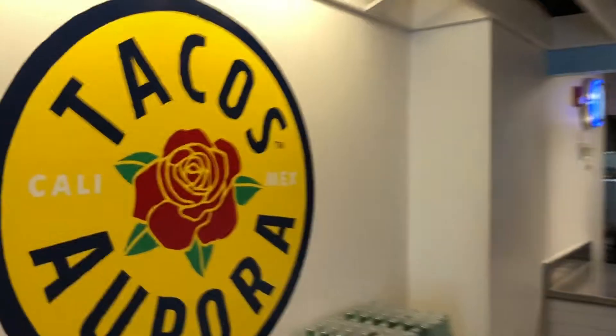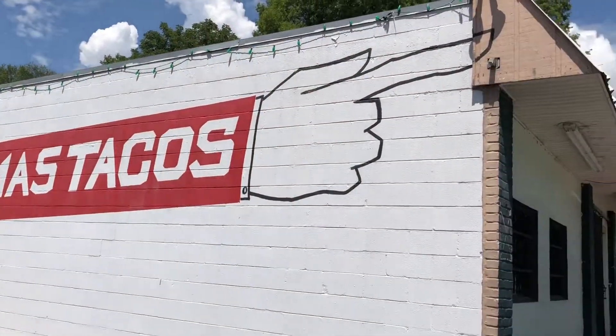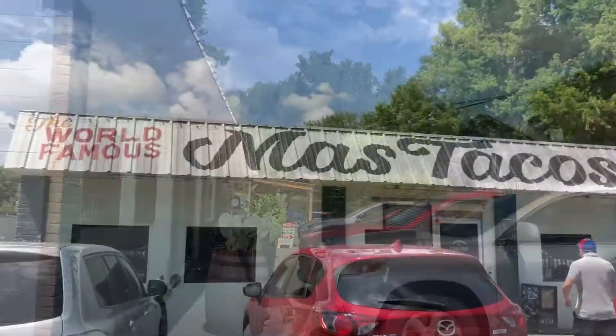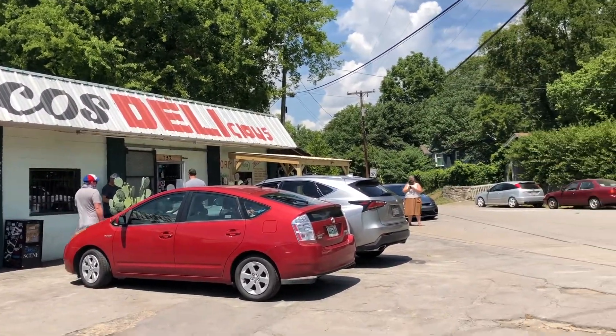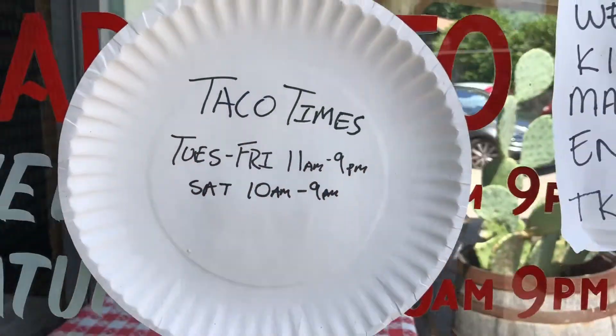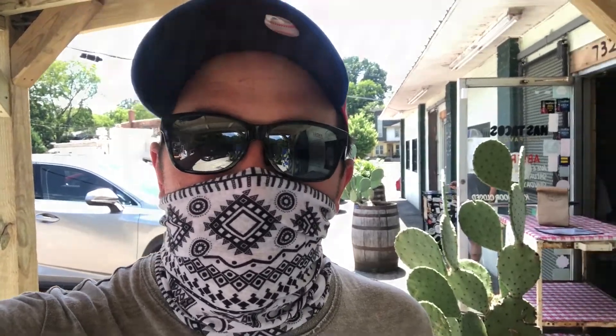I'm going to be trying some tacos at Tacos Aurora. It's about a billion degrees outside, but they have a beautiful order window. It's to-go only, which is fine, so I'm going to order and I'll let you know how it tastes from my car.